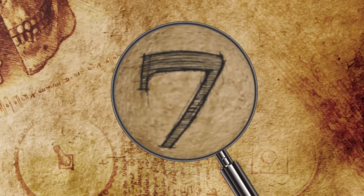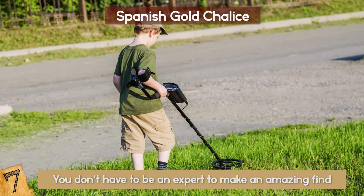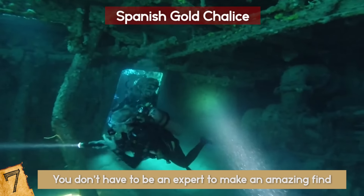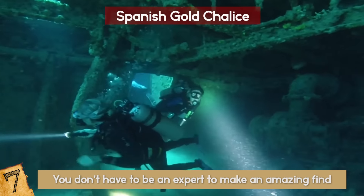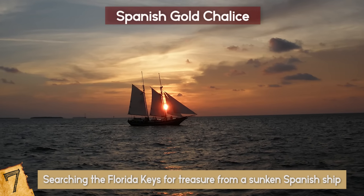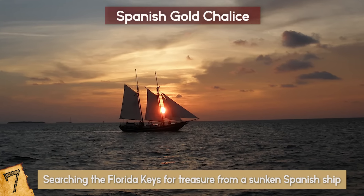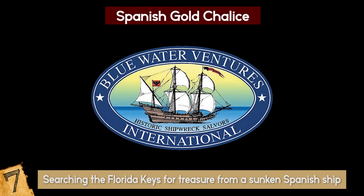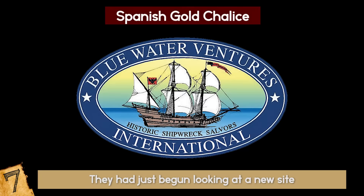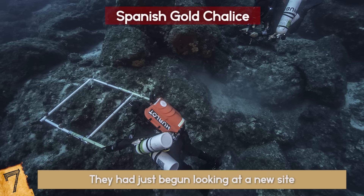Number 7: Spanish Gold Chalice. You don't have to be an expert to make an amazing find — all you need is commitment and hard work. Mike DeMar took a job as a diver with a treasure hunting firm when he was 20 years old. They were searching the Florida Keys for treasure from a sunken Spanish ship, the Santa Margarita, that had sunk over 400 years ago. The efforts of the company, Blue Water Ventures, had been ongoing since 1980, and they had just begun looking at a new site. Within a couple of months of working there, DeMar was underwater and his metal detector pinged.